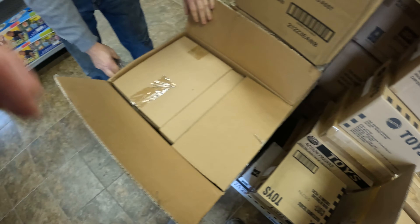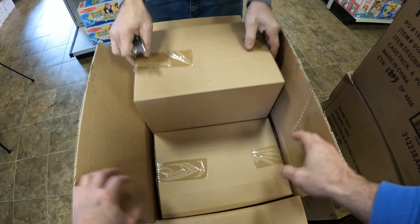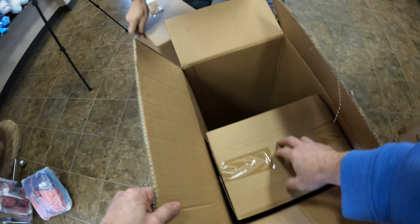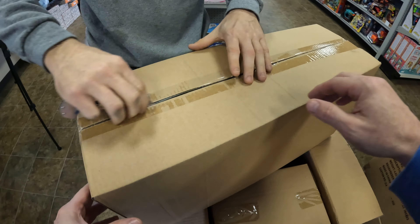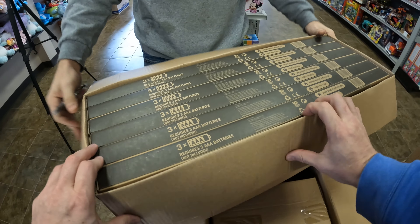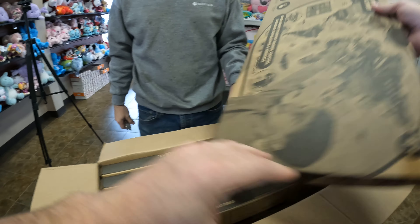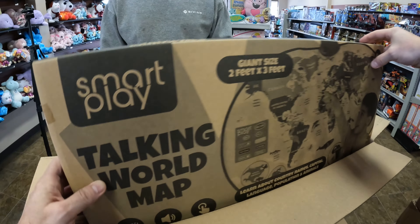Talking World Maps! First box — giant size, two by three feet Talking World Map. There's box number one.